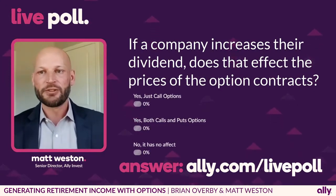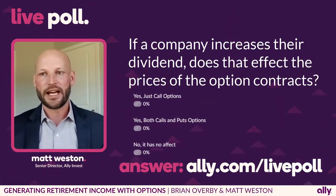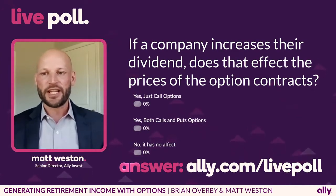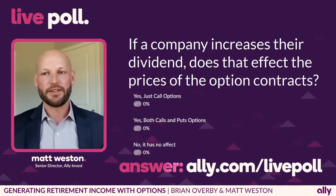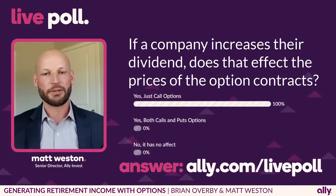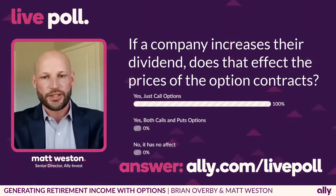So the next poll question is: if a company increases their dividend, does that affect the prices of the option contracts? Make sure to go ahead and answer that. The good part is if you have not traded options before, what I'm going to show is how you would actually do the trade that Brian just described through our website. So I will start sharing my screen.